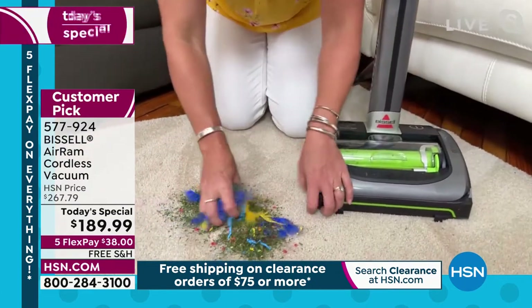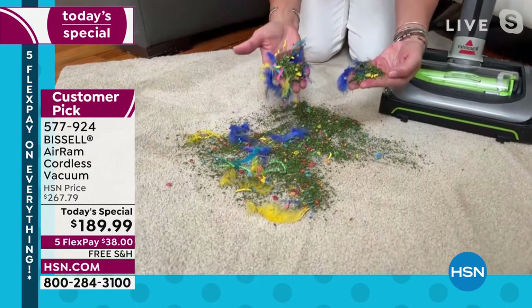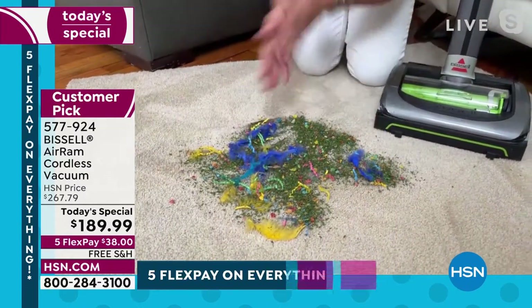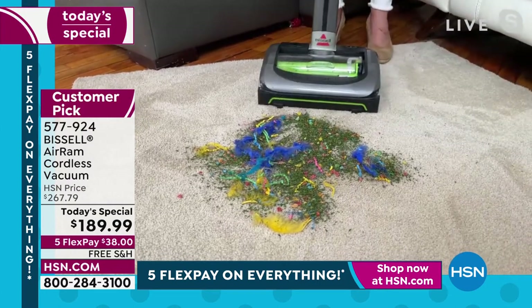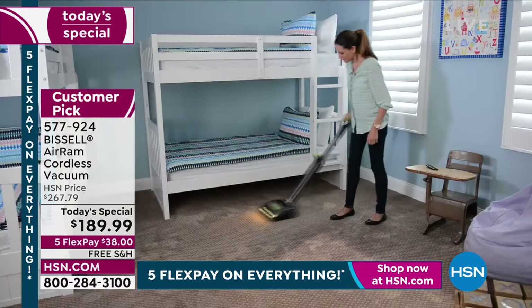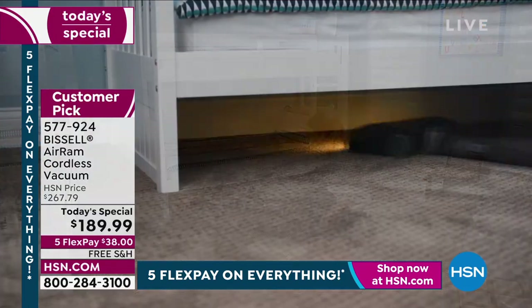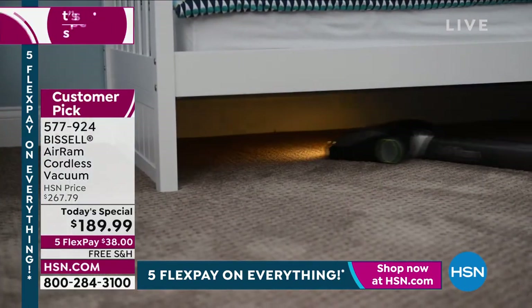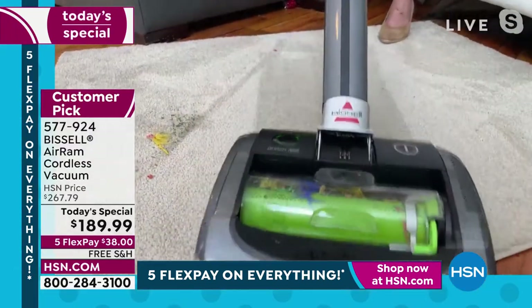If you're the one who does the cleaning all the time, don't you want it to be easy? Summer's here — I want you to watch this because there's literally nothing I have not been able to pick up with my air ram. You can go right through here. That's so cool.